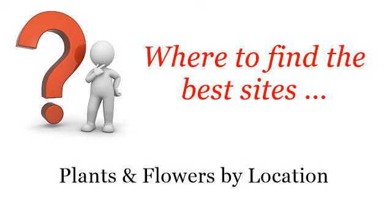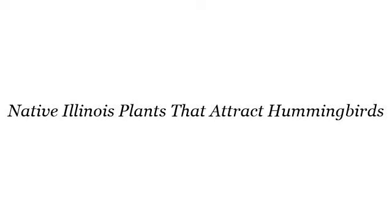Where to find the best sites, plants and flowers by location. Hello! Here you will find where to solve your questions about Native Illinois plants that attract hummingbirds. These selected resources on the web might help you.